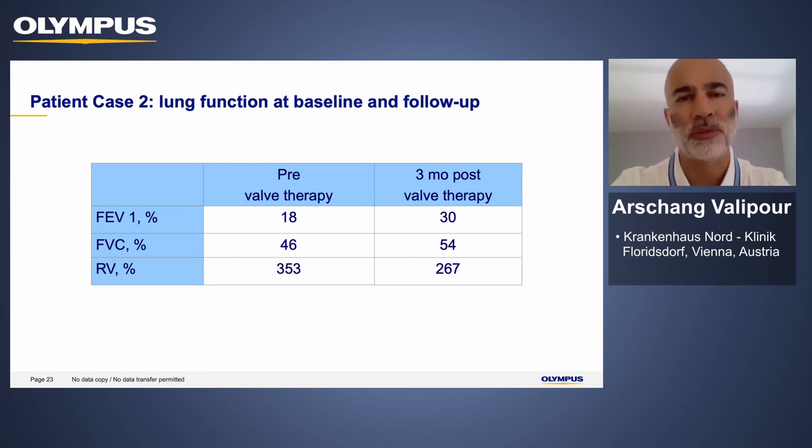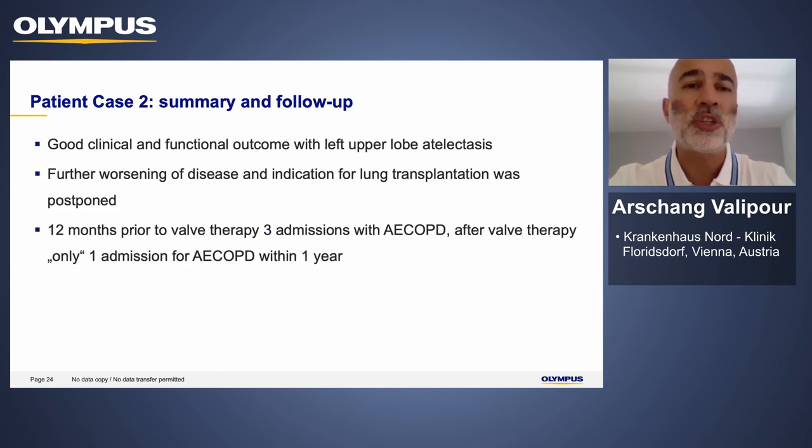The improvement in lung function was also associated with improvements in exercise capacity and quality of life. On average, our experience shows that these patients continue to benefit for a few years at least. They may return to where they were after a couple of years given the natural progression of the disease, but offering these treatments to patients with very impaired quality of life and very low lung function is very encouraging, as the majority of these patients are not candidates for lung transplantation and have no other options. This patient had a much more stable situation and only one hospital admission compared to three admissions the year before.